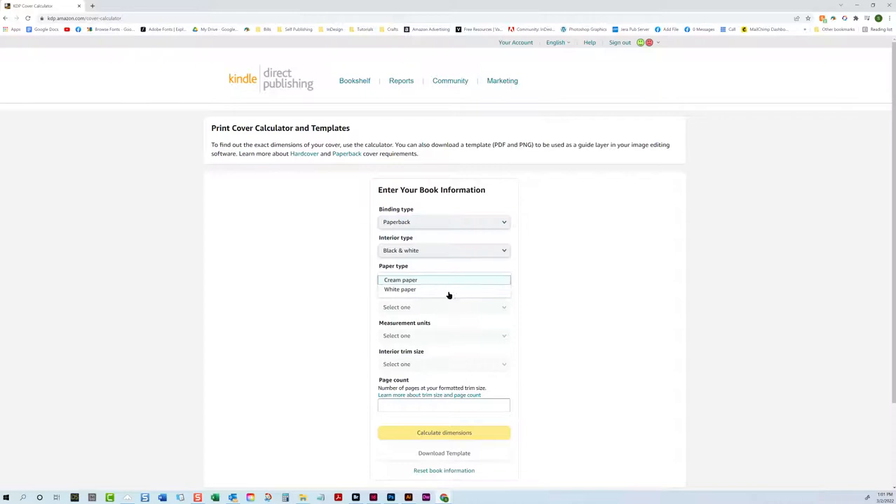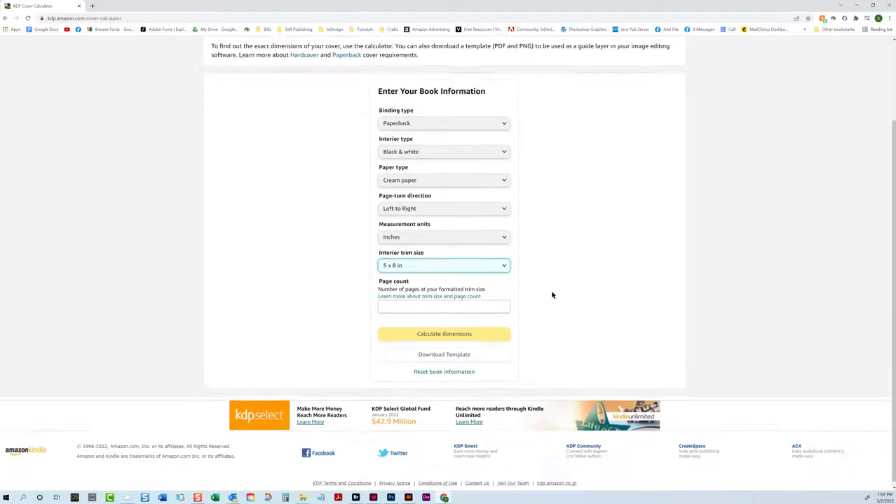Interior type: black and white. Paper type: this is where you choose cream or white paper. If you choose color, you'll only have white paper as an option. Page turn direction — this goes back to when CreateSpace used to ask whether the book had a bleed, but they worded it in such an off-the-wall way that even someone with years of printing experience couldn't understand why they asked it that way. It's always going to be left to right for most of us — just think about how you read.